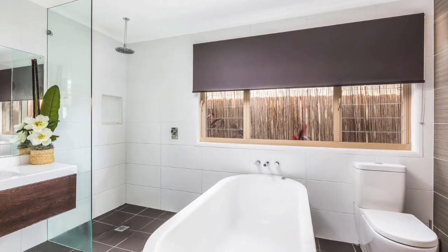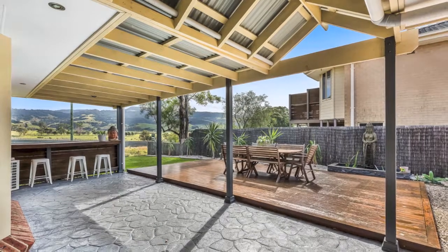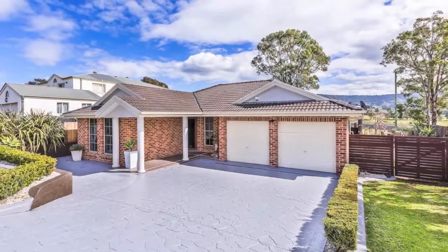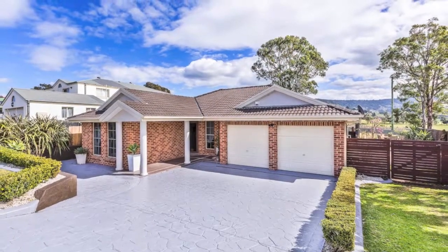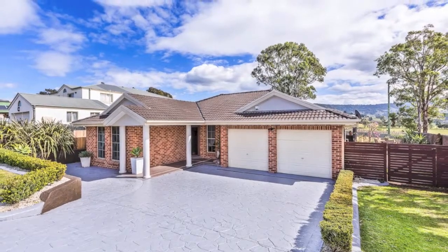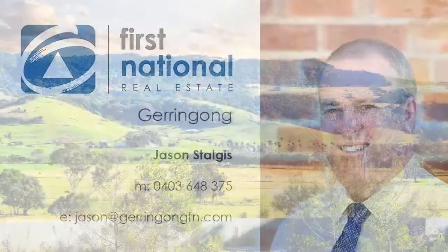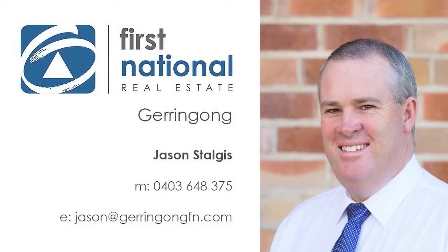Outside, there's plenty of room to entertain with a good size covered barbecue area and an additional spacious sunny deck. There's even side access to the rear yard so you can get the caravan or boat off the street. Overall, this is a great family home with a lovely outlook.